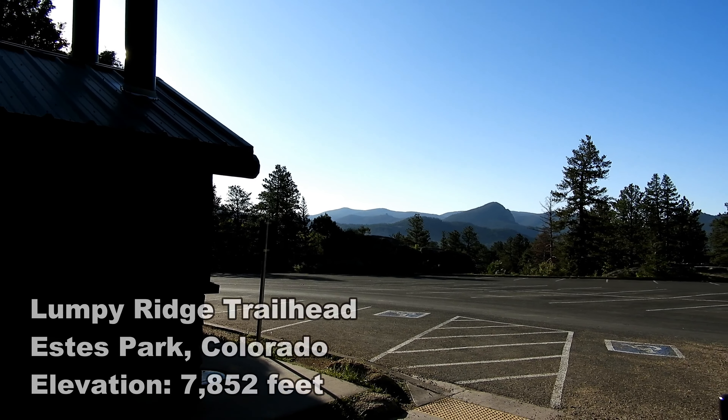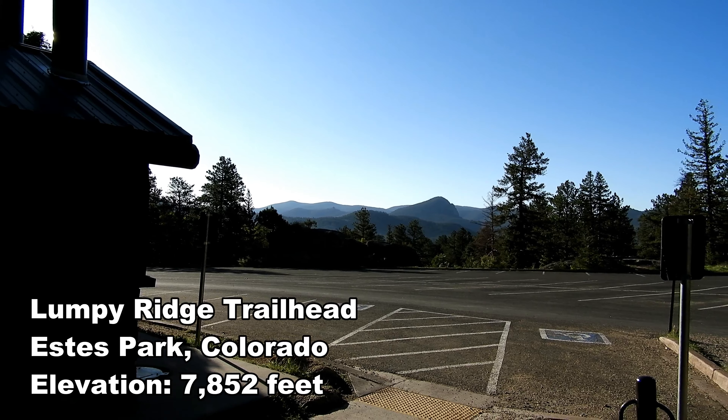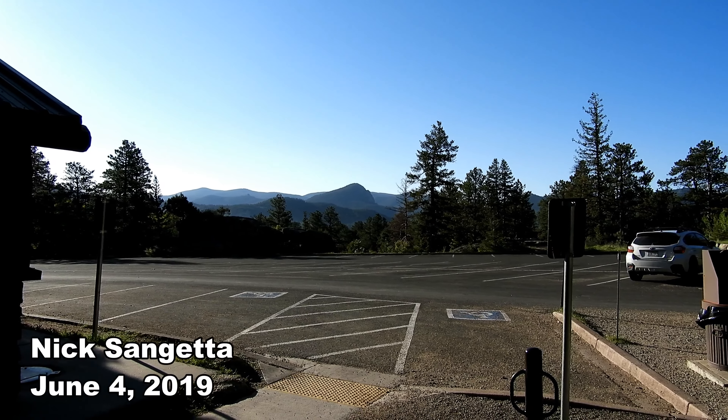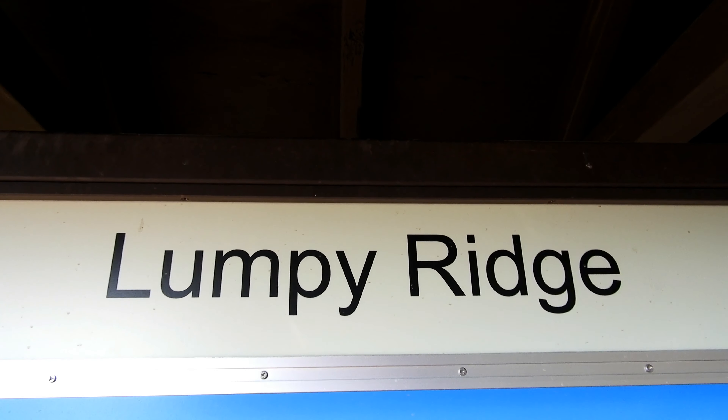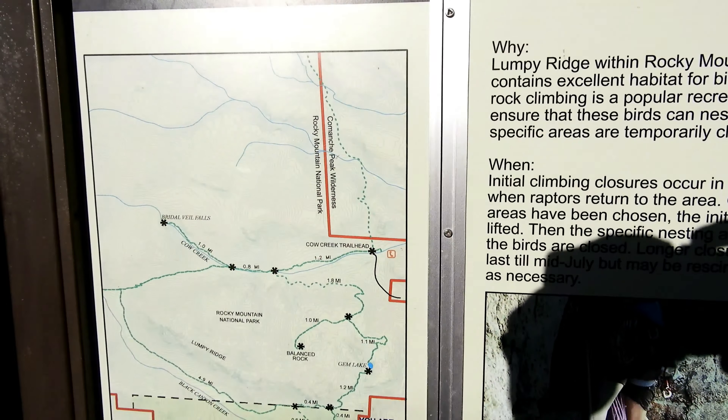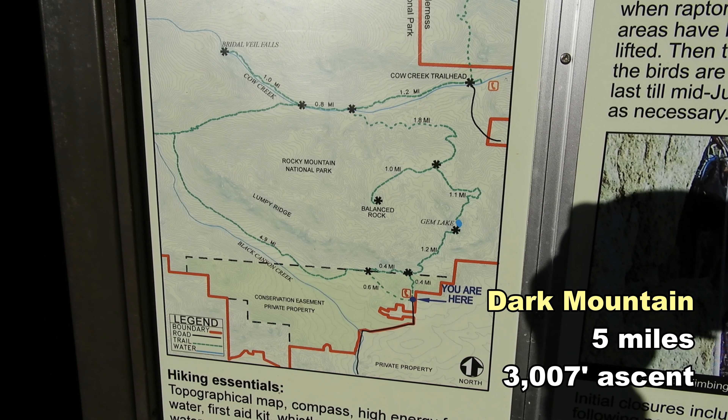Good morning, I'm here at the Lumpy Ridge Trailhead and check this out — there is no one else here. I've got this whole parking lot to myself. Today I'm going to be going for Dark Mountain. I believe it's over five miles and over 3,000 feet of elevation gain. It's a tough one and I've been eyeballing it for quite some time. I saw it from McGregor Mountain and Castle Mountain and it just looks like a beast, so I figured I'd give it a shot. Today looks like a beautiful day to try it.